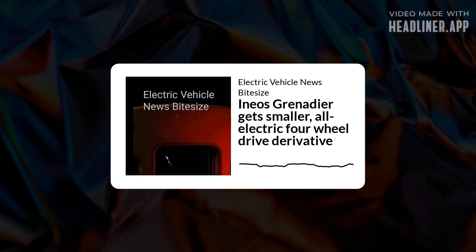With the Grenadier positioned as a competitor to the Land Rover Defender 110, Jeep Wrangler and Mercedes G-Class, the new entry-level model will compete with the Dacia Duster and Suzuki in the affordable compact 4x4 segment. Thanks to its all-electric powertrain, it will stand out.